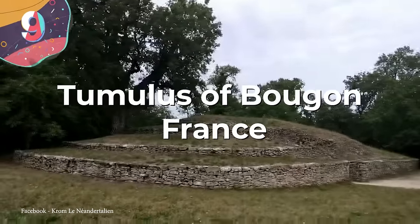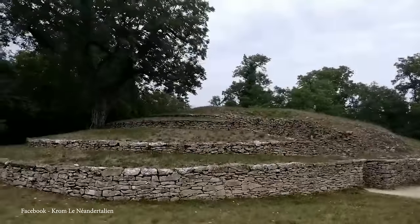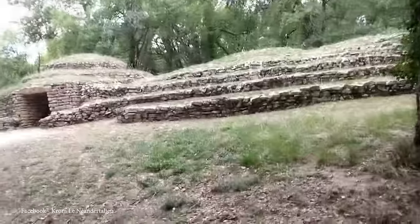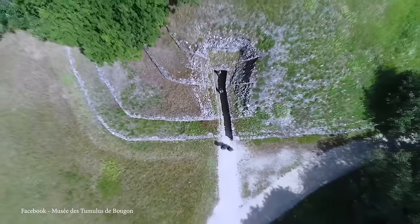Number 9: the Tumulus of Bougon, France. The Tumulus of Bougon, or the Necropolis of Bougon, is an impressive series of megalithic monuments located in the west of France near the village of Bougon. Dating back to the Neolithic period, these ancient structures are among the oldest in Europe, with some estimates placing their construction around 6,800 years ago. The site is made up of several tumuli — mounds of earth and stone built over graves — varying in shape and size, with the largest, Tumulus A, measuring 138 feet, or 42 meters, in diameter. Their construction was highly sophisticated for prehistoric communities.